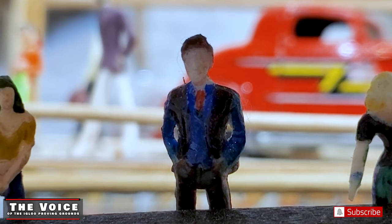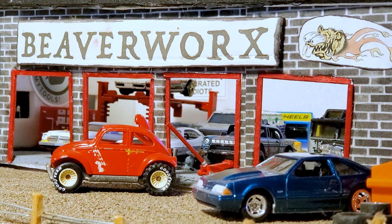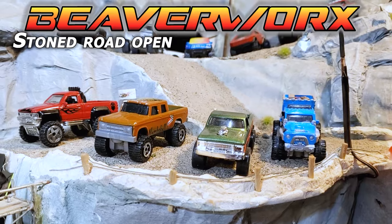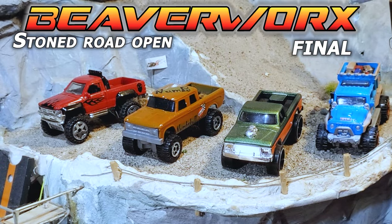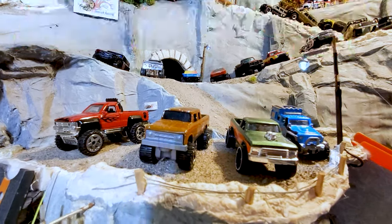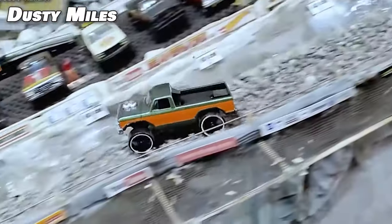Welcome back, Diecast Racing fans, to the Great White North — home of some dumb policy makers, but we've got some great rodents. It is Beaverworks Diecast Racing and the Igloo Proving Grounds getting ready to bring you the next Stone Road Open Finals. This is the final four — the top four vehicles that made it to the top of the crop out of an 18-car field, and it took a long time to get here, folks.